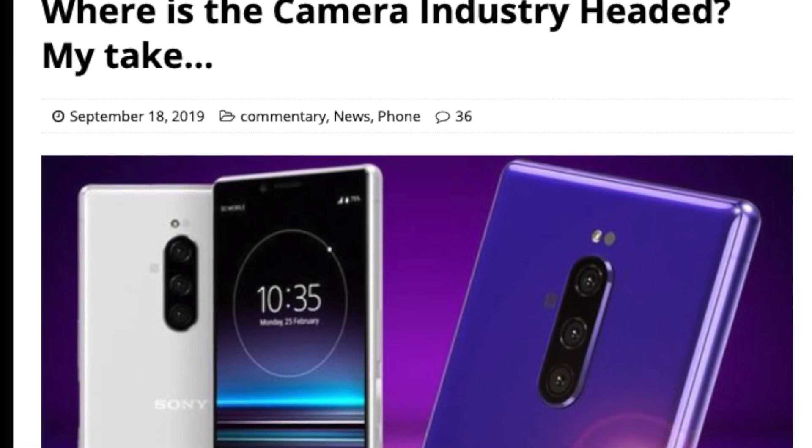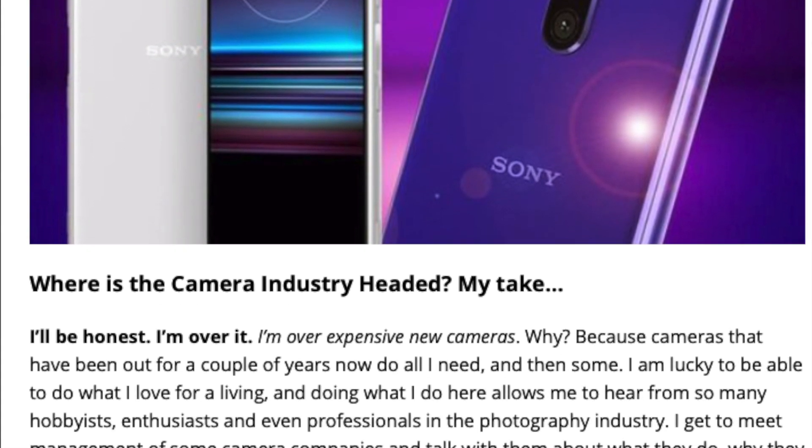I wrote an article over at stevehuffphoto.com last week about where I think the camera industry is heading. A lot of what I wrote talks about smartphones improving each and every year. If you think about the progress made over just the last five years, I like to say this is a camera with a cool phone built in. Forward another five to ten years, and I believe these phones are going to be taking images that rival $3,000 to $4,000 cameras. Mark my words.